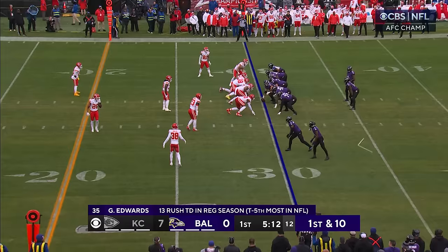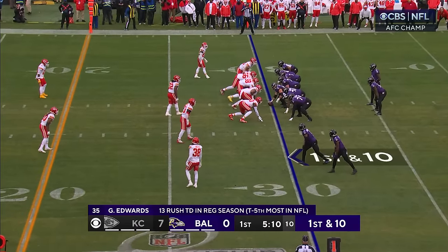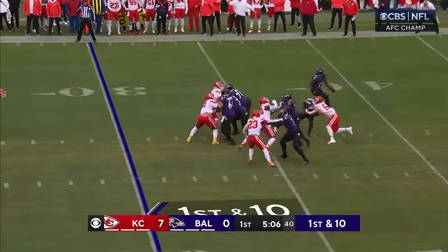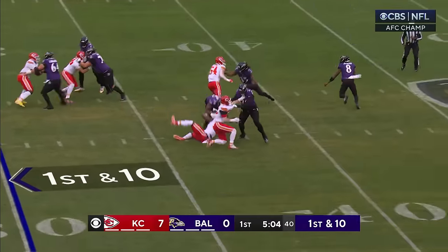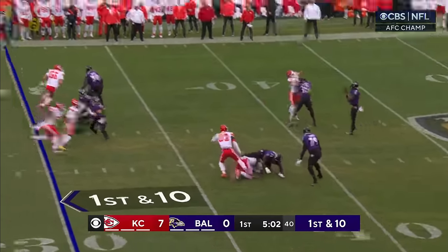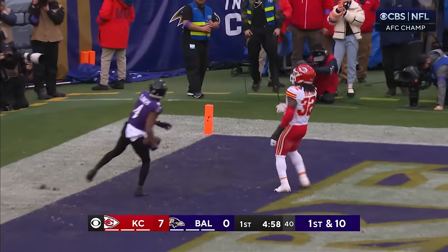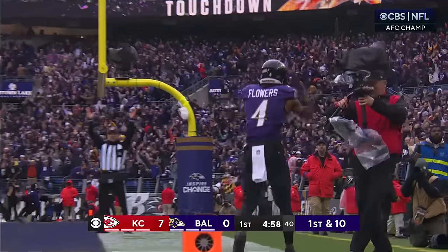Third down and seven — Flowers broke a tackle and takes it for the first down. They started with the draft in Zay Flowers and the move that he makes in that space. He's been doing that since week one and he has elite-level quickness. From the pocket, the ball is thrown to the end zone and it's caught — Flowers with the touchdown. The Ravens strike right back for 30 yards out.